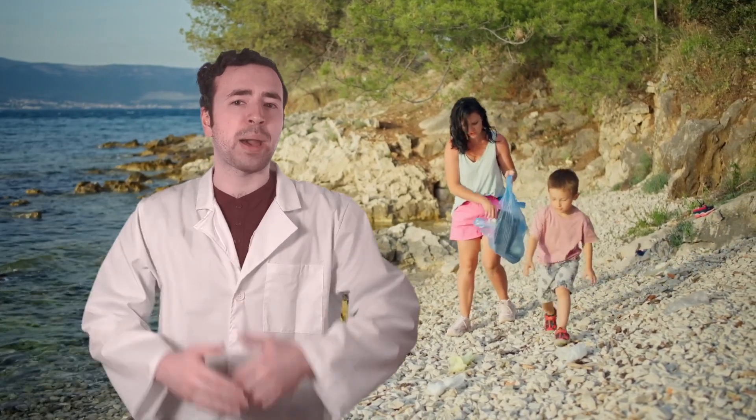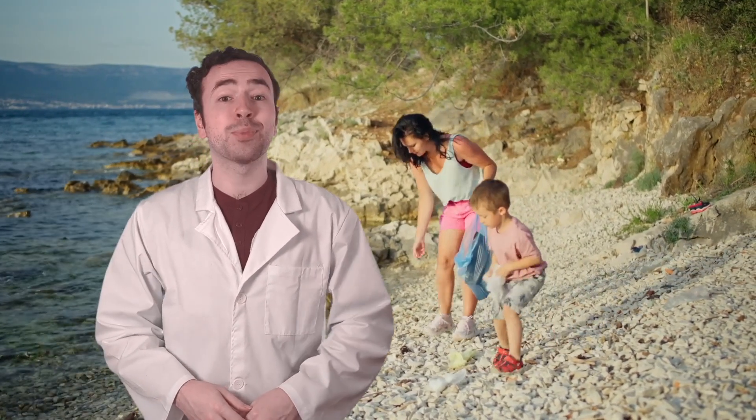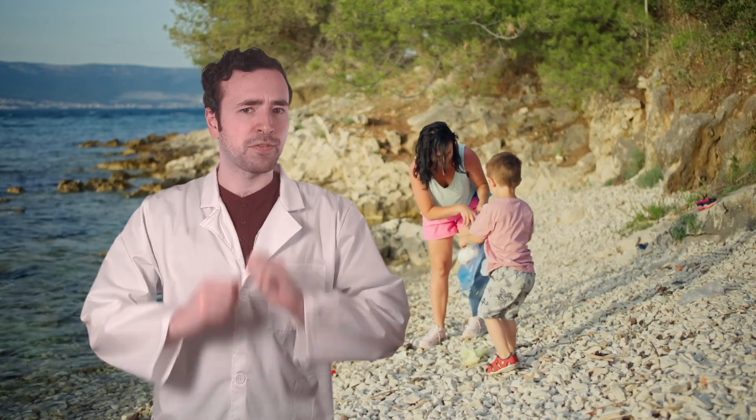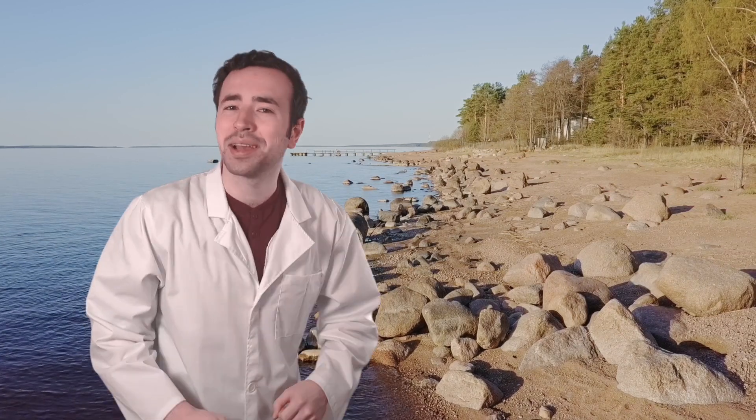We understood the vital roles different creatures play, saw how our actions impact these underwater cities, and explored ways we can all help protect them. But our adventure isn't over yet. As the warm breezes of summer begin to cool, I'm getting ready to watch the seasons change. Next, we're heading to the forest to catch the first hints of fall. The wildlife in the forest will be preparing for the colder months. What do you think we'll discover there? Remember, the wildest discoveries are yet to come. Until our next journey, Science Explorers!